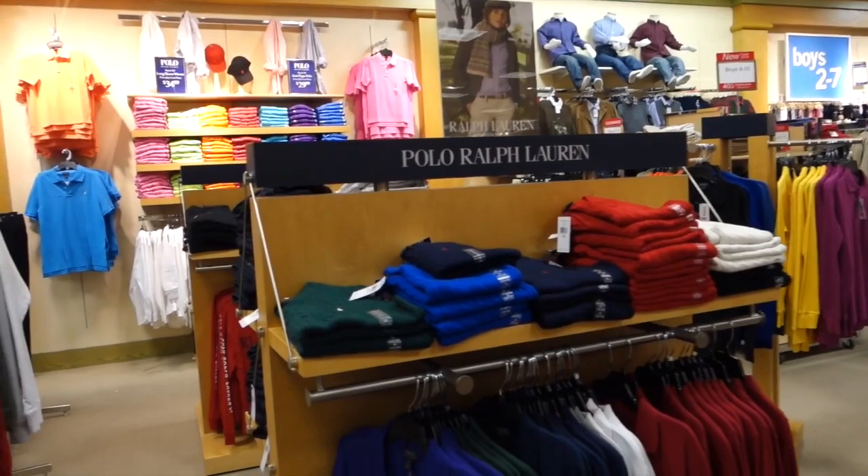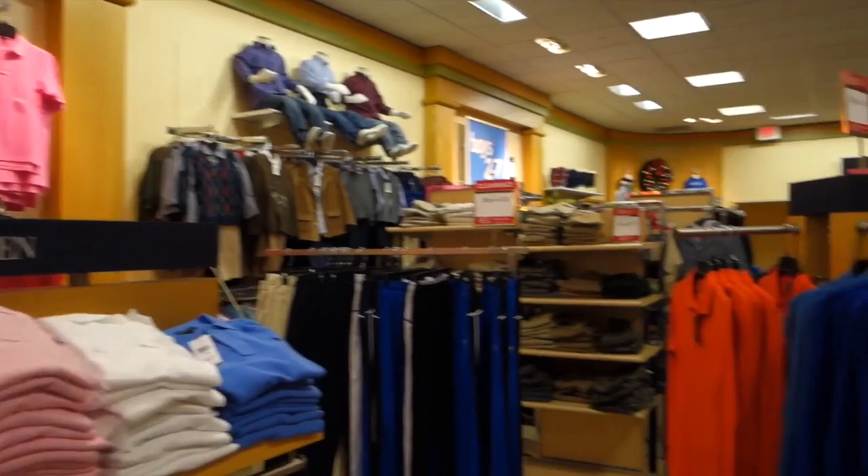This is his favorite place in the world. This is what he wants — Polo, Polo, Polo. So we'll see. He's very into this now. He would wear that outfit, I think, if he could get away with it in San Antonio. He's pretty funny.